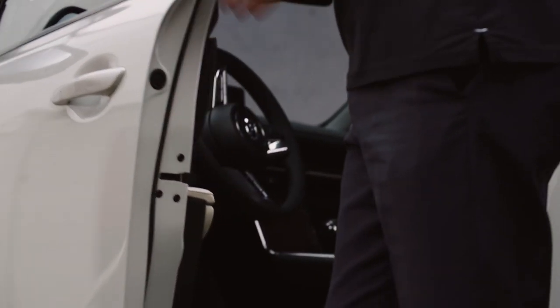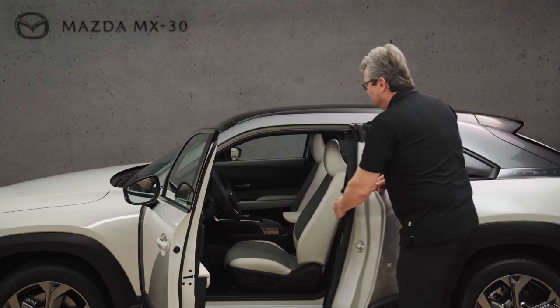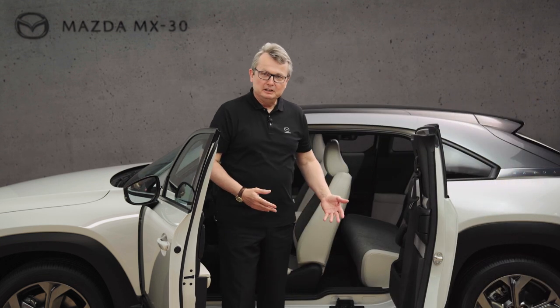The front door opens like a normal door. However, the rear door has no outside grip. This is here, and it allows us to make a very ample and great opening of the entire side of the vehicle.